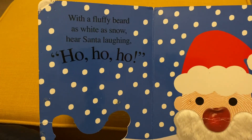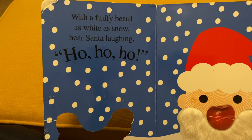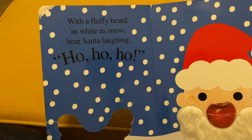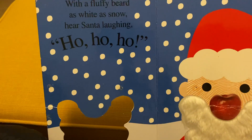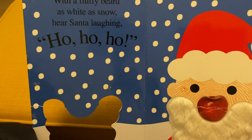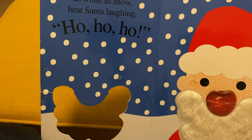On the first page it shows with a fluffy beard as white as snow, here Santa laughing Ho Ho Ho. The Santa's hat and shirt are red. Children love red color and for the beard it has a fluffy texture for the baby to feel.